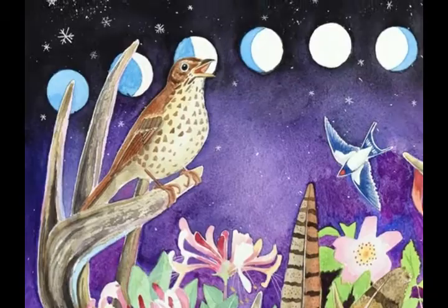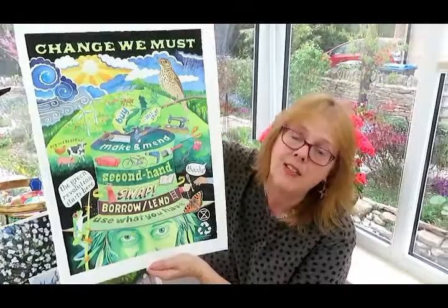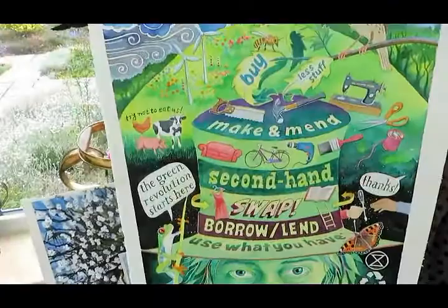And as ever when I'm painting something, another idea emerges. Here's the Green Man again in a different hat, advising us on how we can live our lives in a more sustainable way.